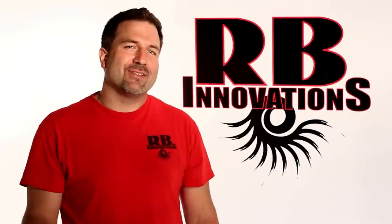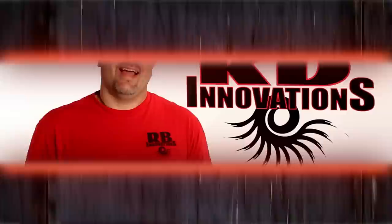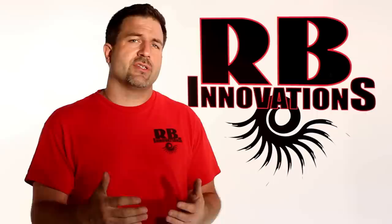Today we're going to dyno test our one-fifth scale supercharger. Hey, it's Bob with RB Innovations. Today's video, we're going to show you our dyno system. We're going to dyno an engine for you with our supercharger installed. We use the dyno to test a lot of engines before and after we make changes to them — that's to verify the results of the changes are an improvement to the engine performance.